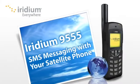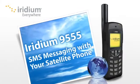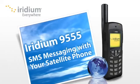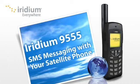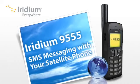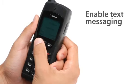Your Iridium 9555 is a versatile satellite communications tool. In addition to phone calls, you can send and receive SMS messages as well as short emails anywhere on the planet. To enable text messaging, you must first set it up.